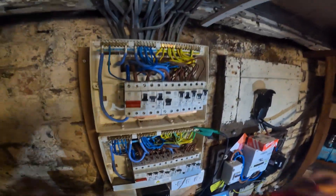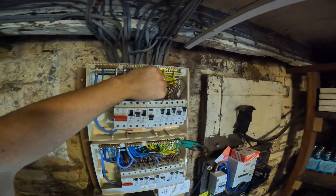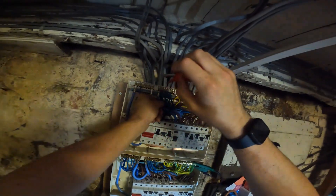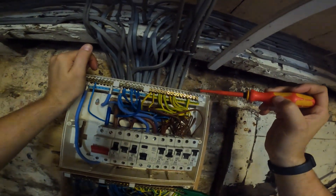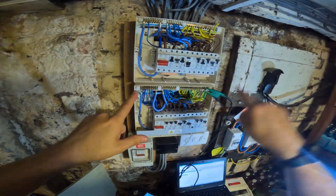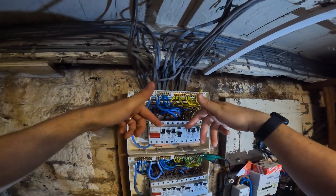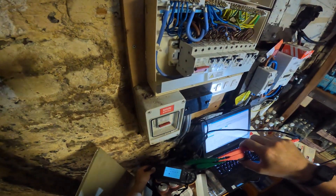We've got one of the circuits off which is the sockets. There's two cables in there so that should be a ring. We've got Jonah going around checking what's dead - because that's the only circuit off at the moment, anything dead will be on that circuit. So it's two on this neutral bar - I'll whip that out. We can then find the earths for that circuit. Make sure your test is nulled to 0.00 - we're going to zero the test leads.